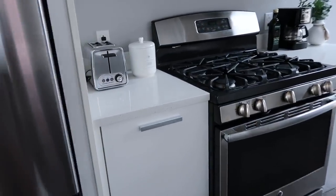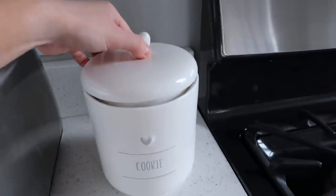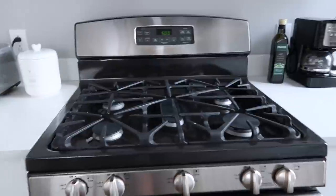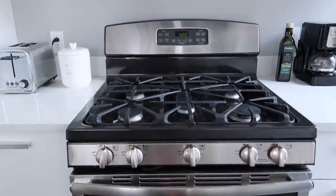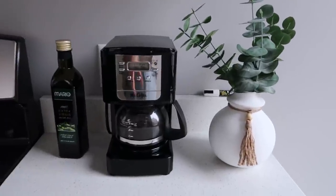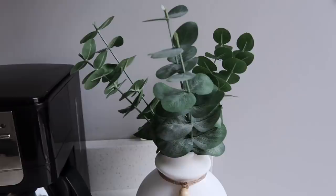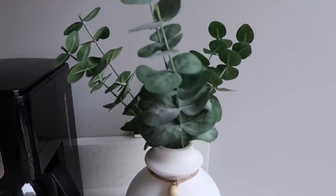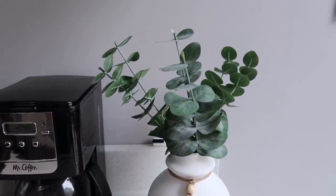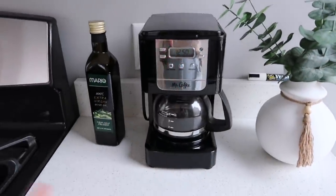On this side I have my toaster and a little cookie jar from Marshall's where I actually keep my coffee grounds. There are more cabinets below and a nice gas stove — it took me a while to get used to cooking on gas versus electric, but I love it even better. Over here I have my coffee maker and a cute little jar from Target's three-dollar section, plus some fake eucalyptus leaves from the Joanna and Chip Gaines section — real eucalyptus is toxic to dogs so I went faux.